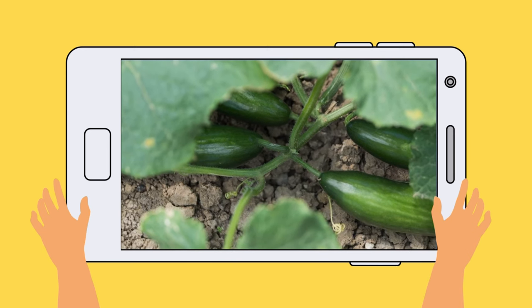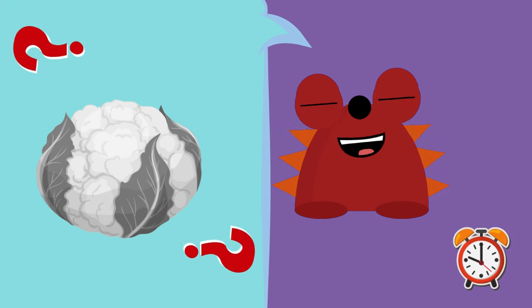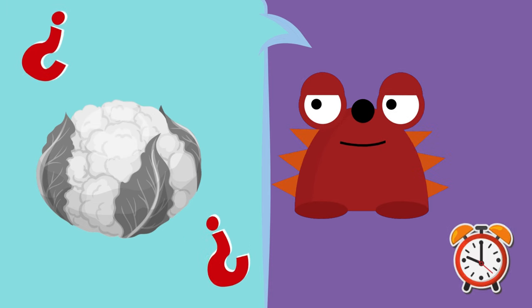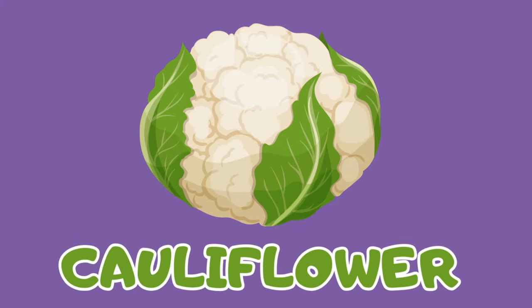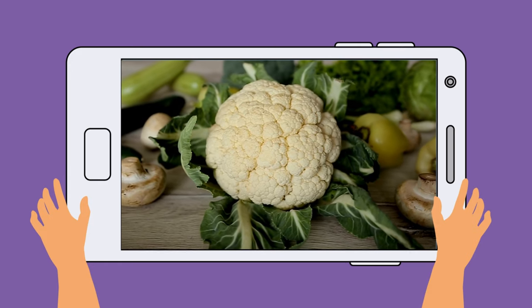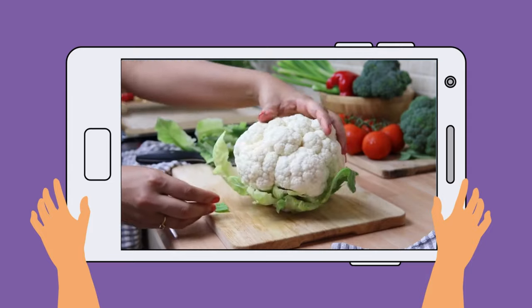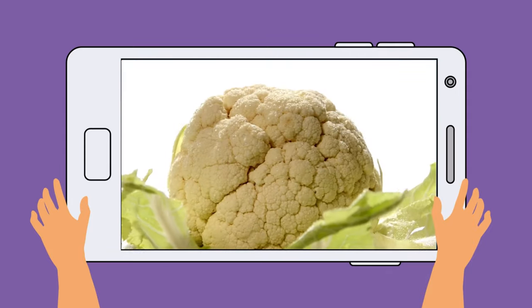Whoa! And this one? It's white and has green leaves around it! Do you know? It's the cauliflower! Say it with me — cauliflower! Let's see some! Look at how cauliflower is white inside and green on the outside! It, like all vegetables, should also be washed before eating! That is very important!